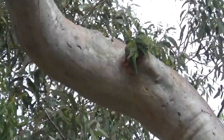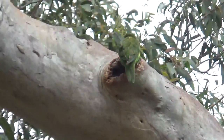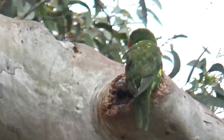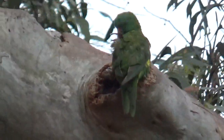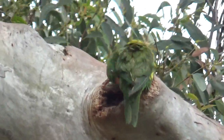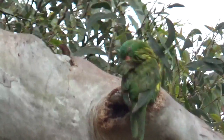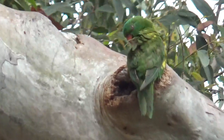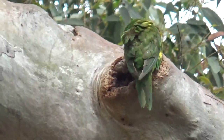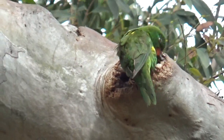In a hollow in a branch — only a small hollow — but up there in a branch of this eucalypt, there are two rainbow lorikeets. At first I thought they were king parrots, but they're not. I think that's the male, and his missus is inside that little hollow.